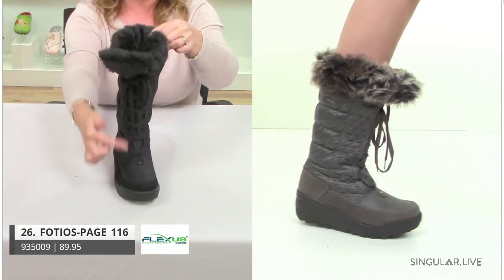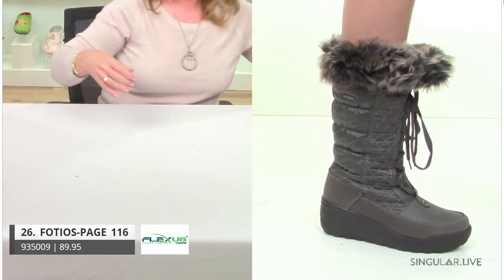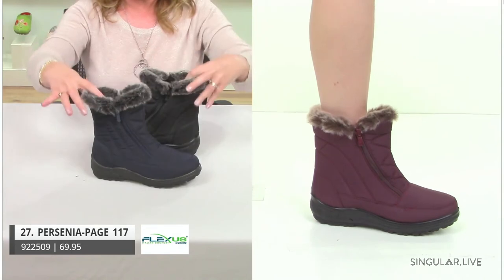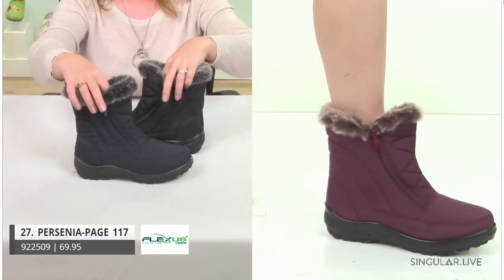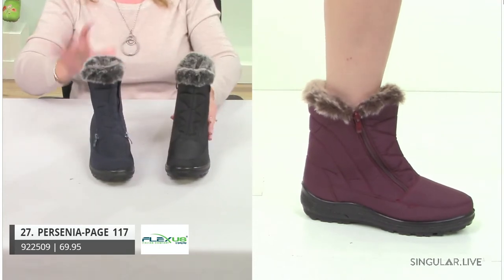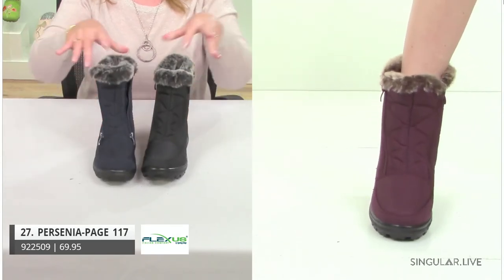I'm going to tell you a little something about our snow boot collection — we call it Aspen, but a lot of the design inspiration comes from northern Italy, specifically near the Alps, where it's really super cold. That's where a lot of inspiration comes from. Next style is Persinia — another best seller. Great colorations: black, navy, and that great plum on the model. She is a double zip for easy in and out.